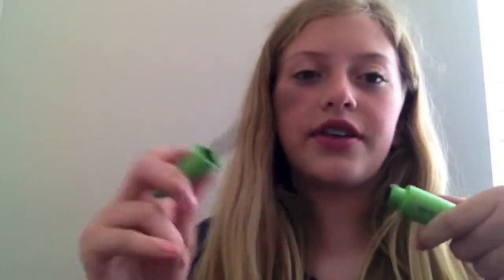Next favorite is the CoverGirl Clump Crusher. I have it in the waterproof version, and I showed this in my last video. I'm wearing it right now. I really like this — zero clumps. Awesome. I really recommend this mascara.